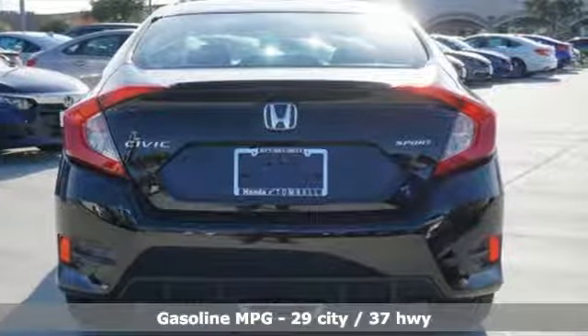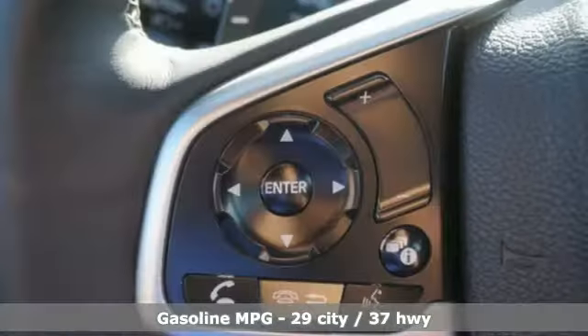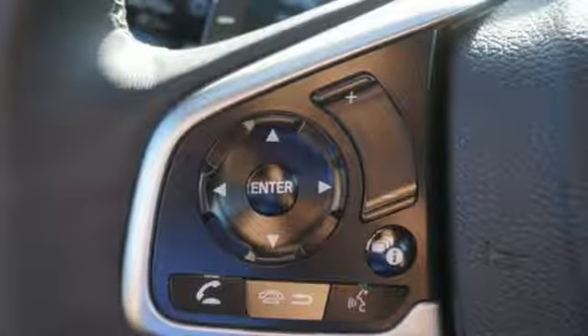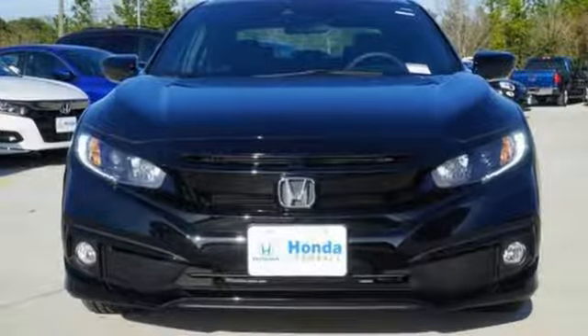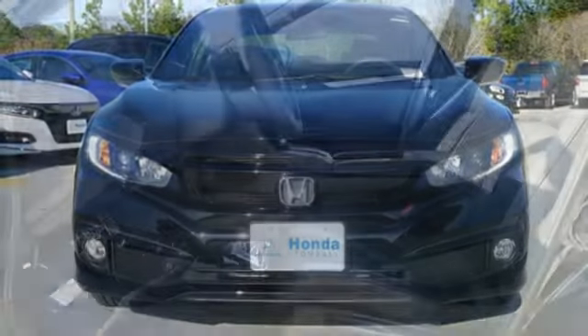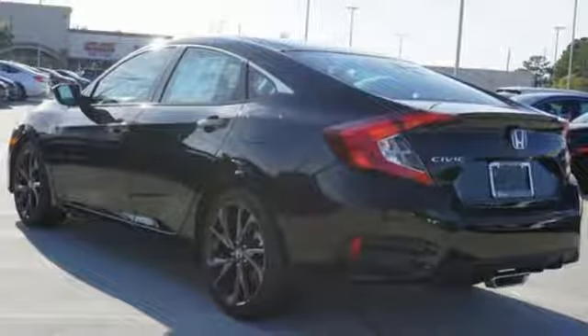Streaming audio, remote engine start, leather steering wheel, wireless phone connectivity, manual tilting steering column, inline four-cylinder engine, aluminum wheels, gas pressurized shocks, and continuously variable automatic transmission. Every Honda's designed with the driver in mind.